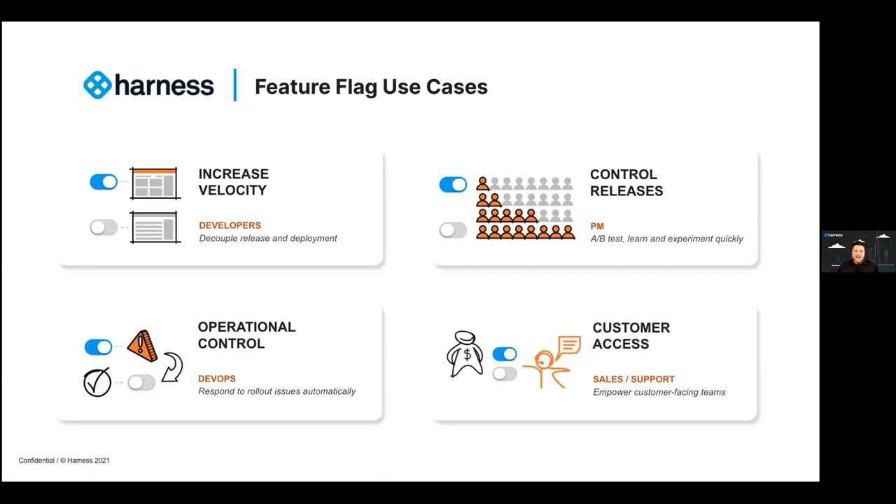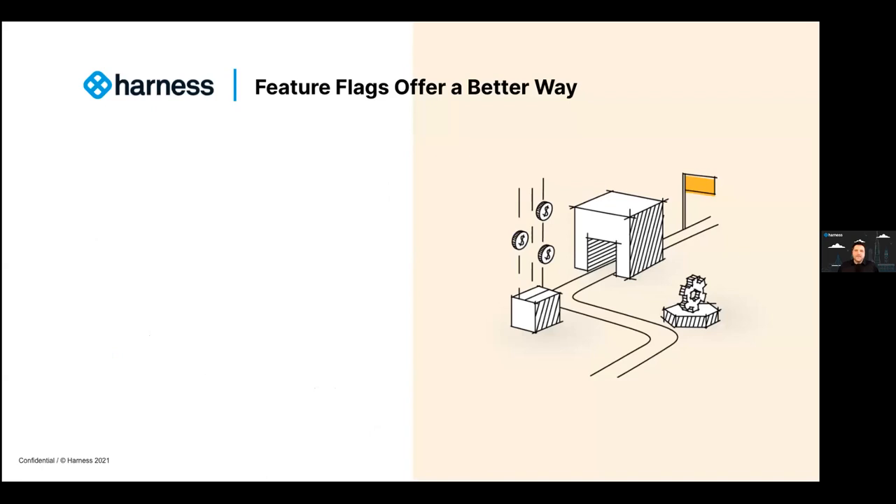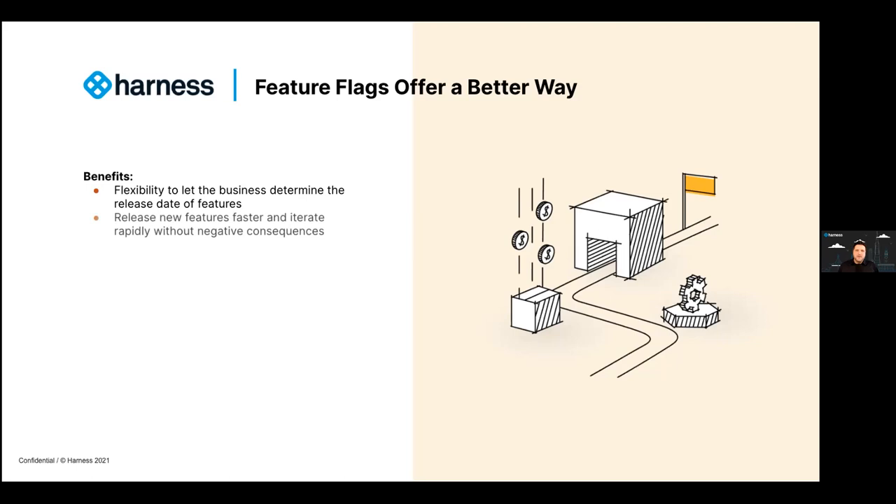To wrap up the benefits of feature flags tied to your CD pipelines: first, it gives the business a flexible way to determine the date of feature releases — one that has caused friction in the past because marketing, product, and sales teams have their own dates and campaigns for turning on client-facing features. Feature flags allow other teams to get releases done on their own timeline. Another great benefit is the ability to release new features much faster and iterate rapidly without negative consequences — no more waiting for that monthly or weekly release cycle to push a bundle of completed features.